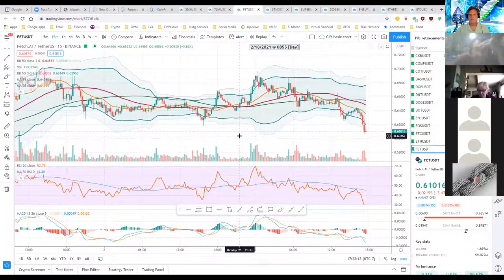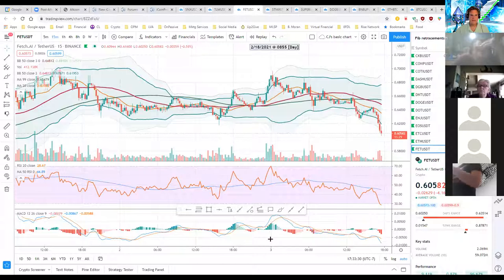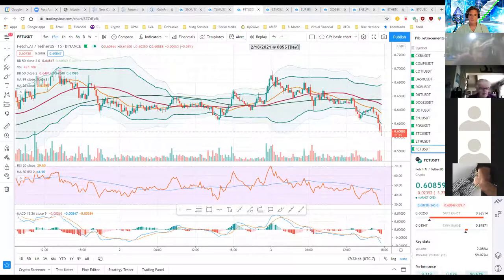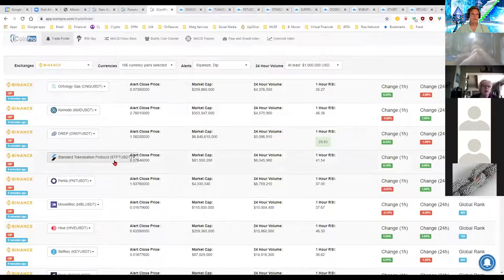Moving on to iCoinPro. The Trade Finder is available on the middle plan at around 39 or 35 a month, but not the Buddy Coin Crawler, which is my preferred tool. The RSI Spy I like a lot too — those are the two I use most on iCoinPro. I also check the Fear and Greed Index in the morning, which shows we're greedy now but usually lags a day or so. The oversold index is at zero — nothing's oversold; I've never seen zero before.